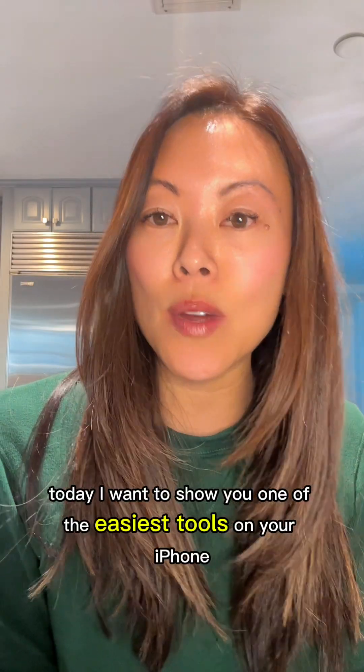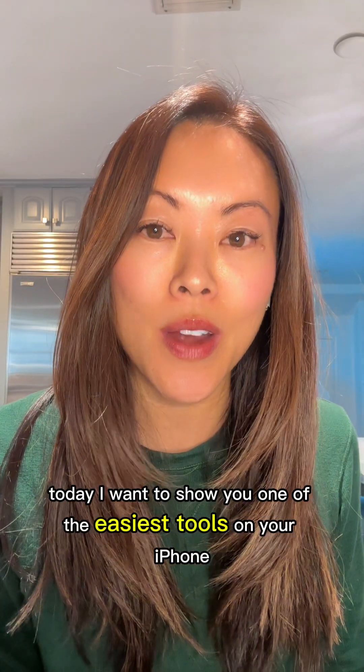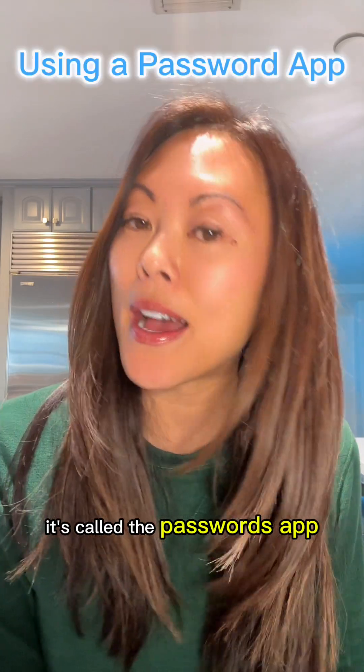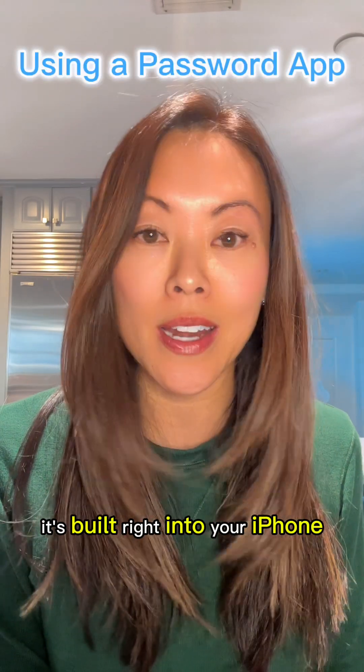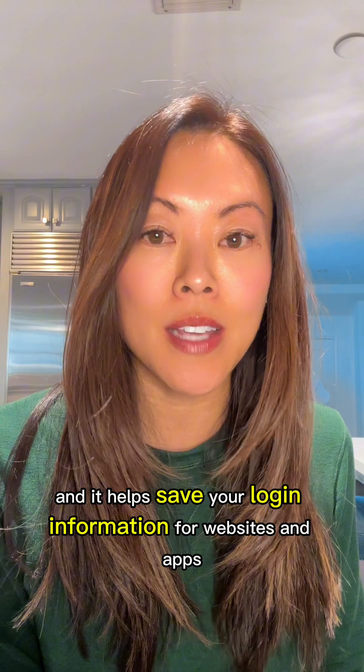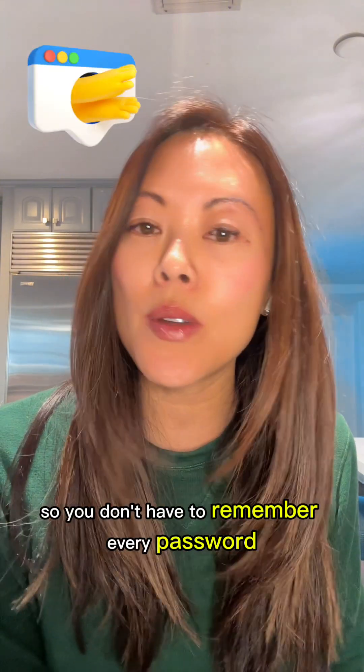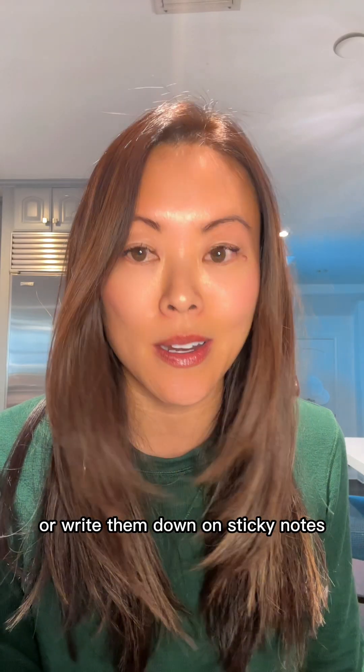Hi mom! Today I want to show you one of the easiest tools on your iPhone that can save you a ton of time and frustration. It's called the Passwords app. It's built right into your iPhone and it helps save your login information for websites and apps so you don't have to remember every password or write them down on sticky notes.